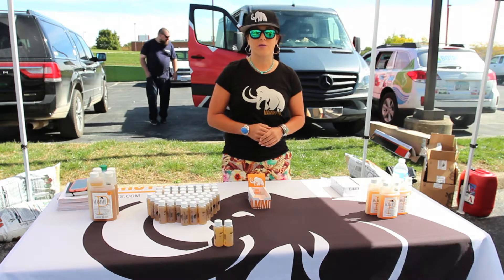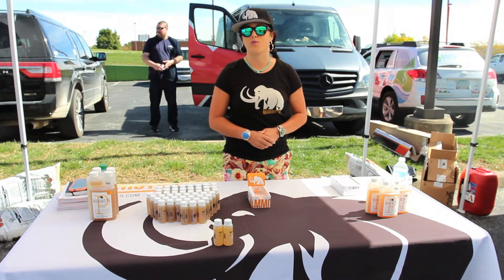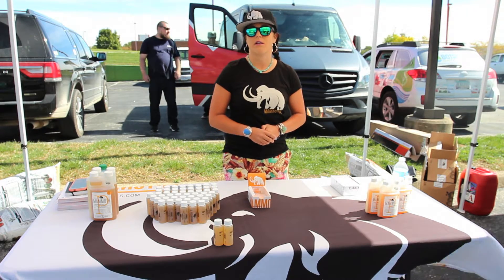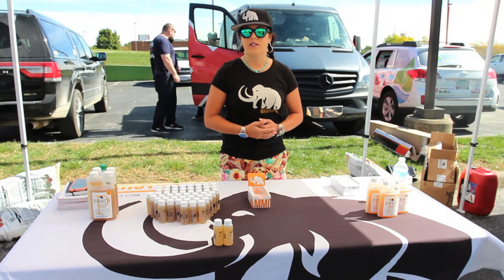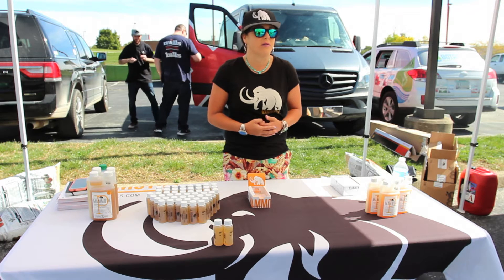You can find information about our product at mammothmicrobes.com. I love indoor gardens — you guys have a really clean setup. The store is spacious and very welcoming. This event has been great, and we're just glad to be here.